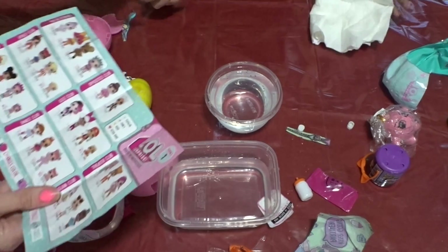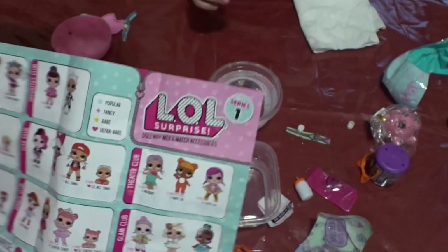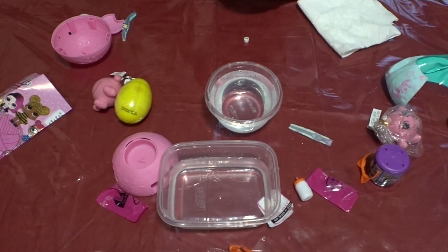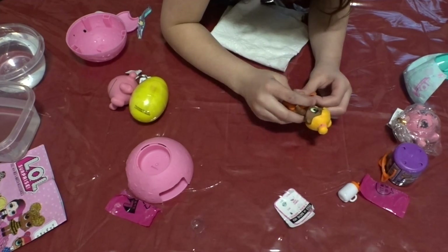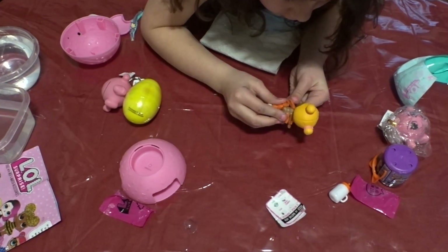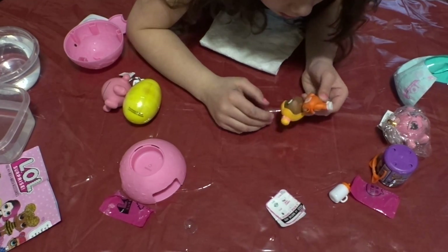So which one is this? This one right here is baby cat. I'm gonna dress her now — here are her shoes. I always watch videos on these LOL dolls. I'm just gonna put her in her little outfit. Oh look at the mommy! It's a one-piece suit.